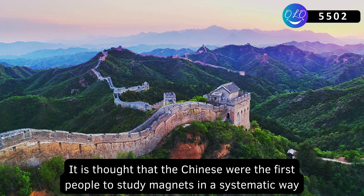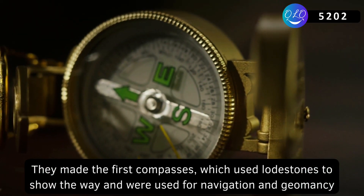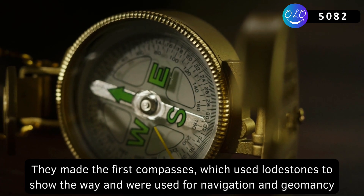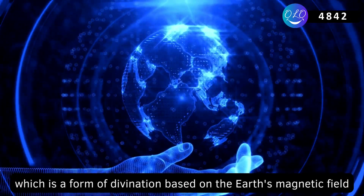It is thought that the Chinese were the first people to study magnets in a systematic way. They made the first compasses, which used lodestones to show the way and were used for navigation and geomancy, which is a form of divination based on the Earth's magnetic field.